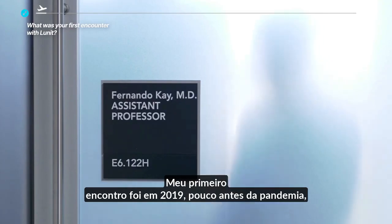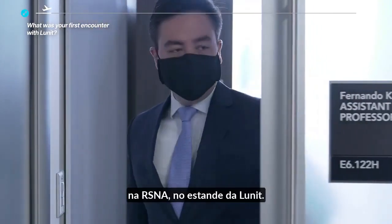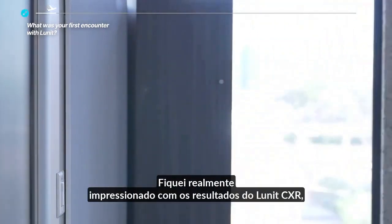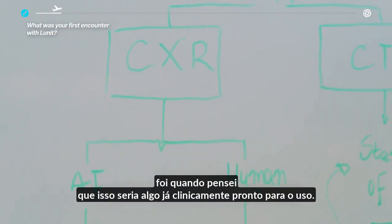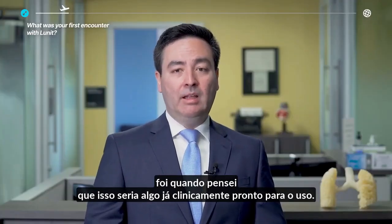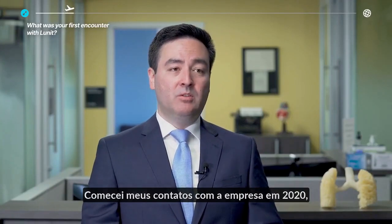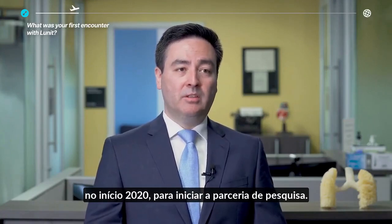My first encounter was in 2019, right before the pandemic at RSNA. It was at the Lunit booth. I was really impressed by the results of the Lunit CXR algorithm, and that's when I thought that would be something already clinically ready for use. I began my contacts with the company in early 2020 to start the research partnership.